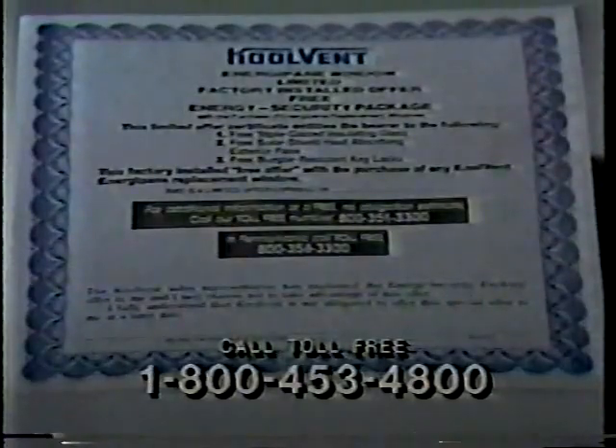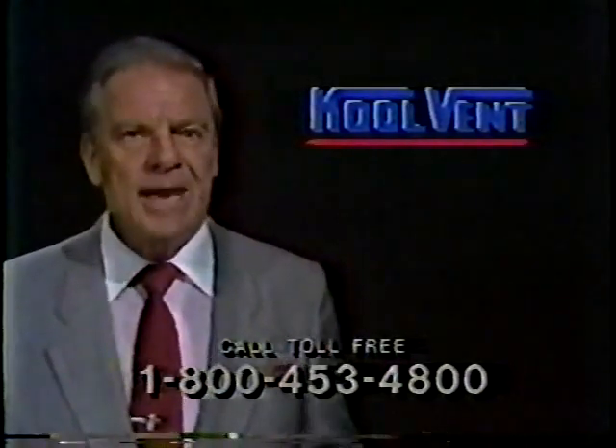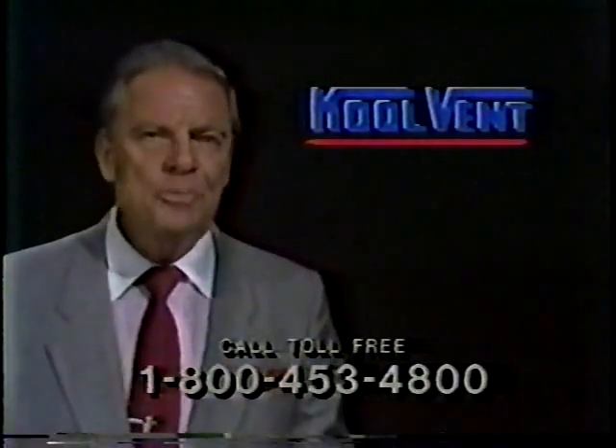We'll also include this coupon — it can save you a lot on CoolVent replacement windows if you decide to have them installed later on. With the coupon, you'll get three energy-saving panes of glass in your windows for the price of two panes. And that third pane will be solar shield tinted to protect your furniture and drapes from fading.